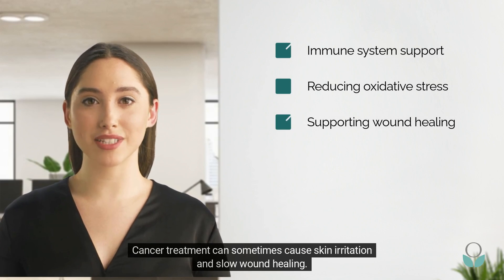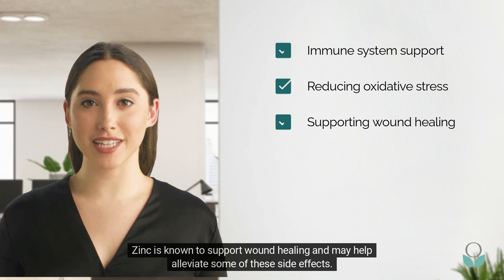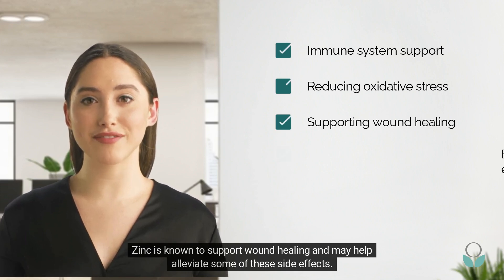Cancer treatment can sometimes cause skin irritation and slow wound healing. Zinc is known to support wound healing and may help alleviate some of these side effects.